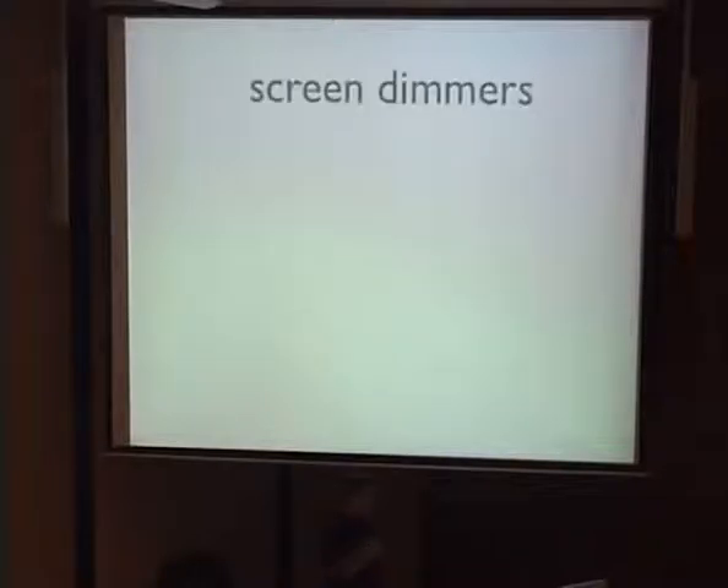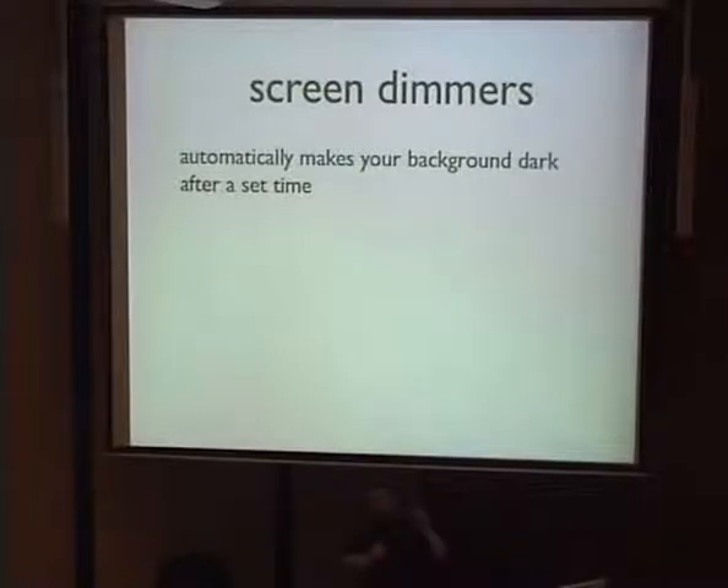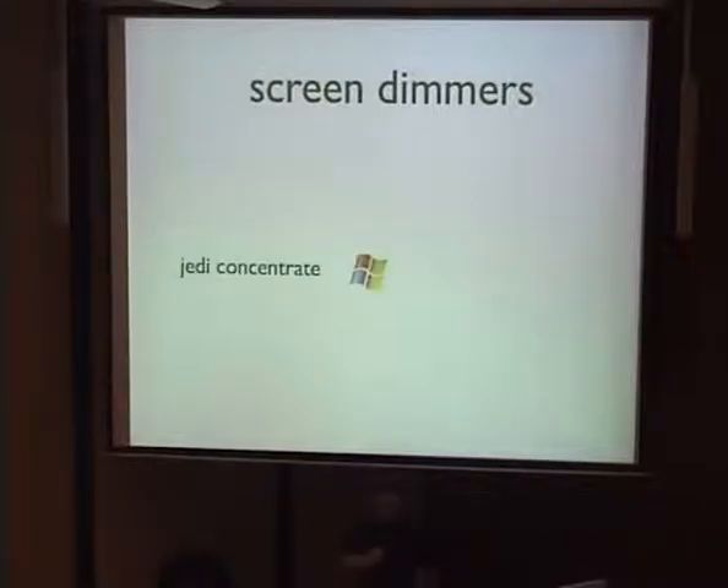But there is a cool little utility you can download called a screen dimmer. What a screen dimmer does is automatically make your background fade to black after a set amount of time. Whatever application you're working in stays full color, but the rest of the desktop very slowly fades to black, so you don't see anything outside what you're working on. The one for Windows is called Jedi Concentrate, and it's free. The one for the Mac is called DoDim.